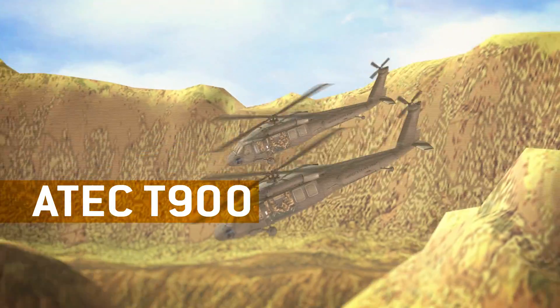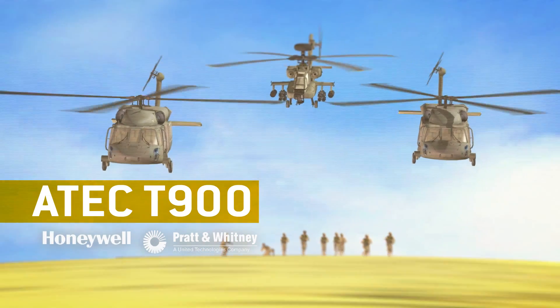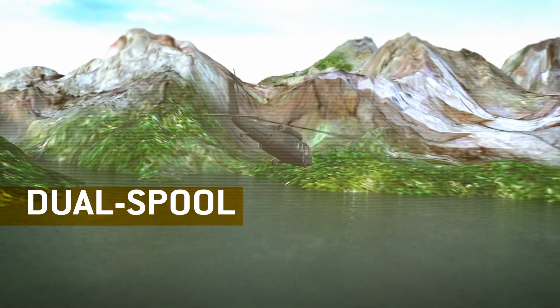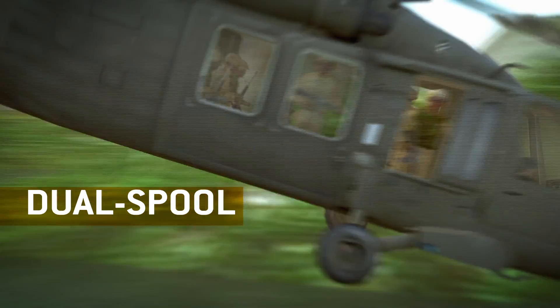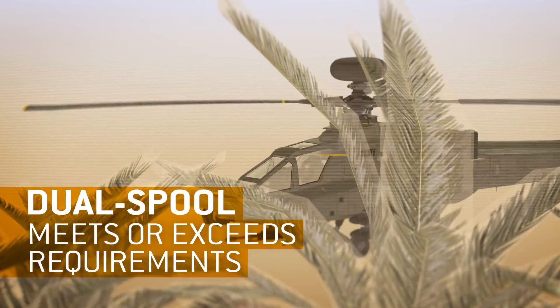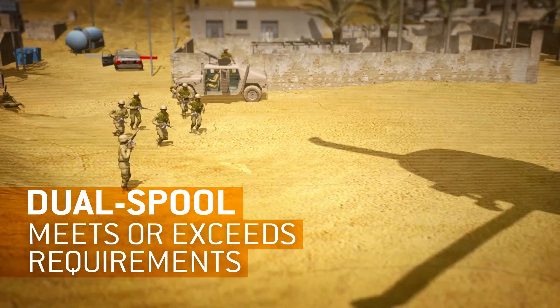The ATEC T900 from Honeywell and Pratt & Whitney is the superior choice on all dimensions. It uses a dual-spool architecture, which optimizes the power of two engine compressors instead of just one. This design meets or exceeds all of the Army's new requirements, and over five decades has proven itself in other military aircraft.